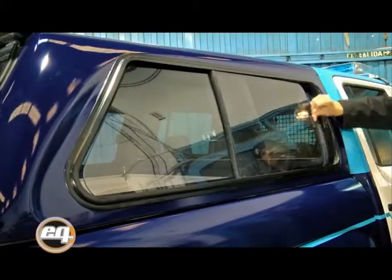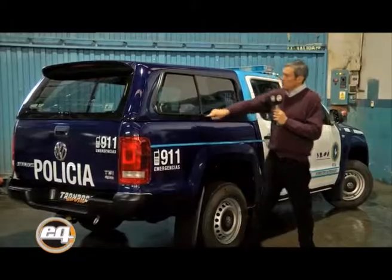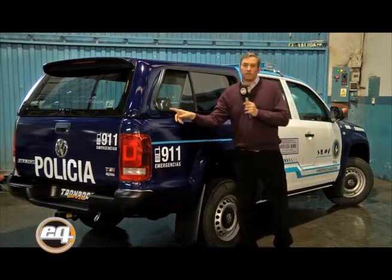La característica principal de este modelo son las ventanillas laterales de cristales corredizos. Perfil perimetral en aluminio, doble sistema corredizo de ventana y tela mosquitero.